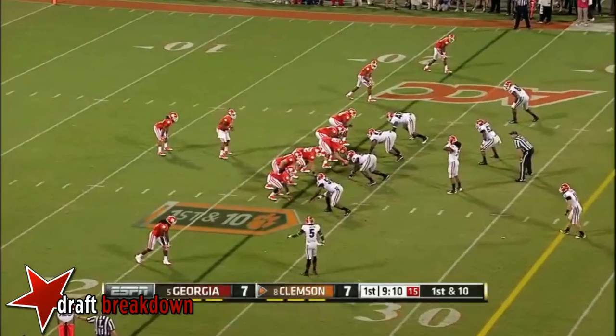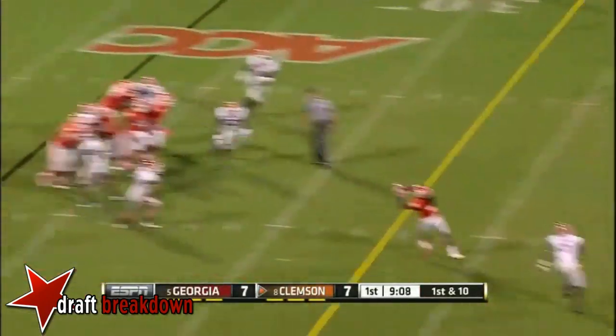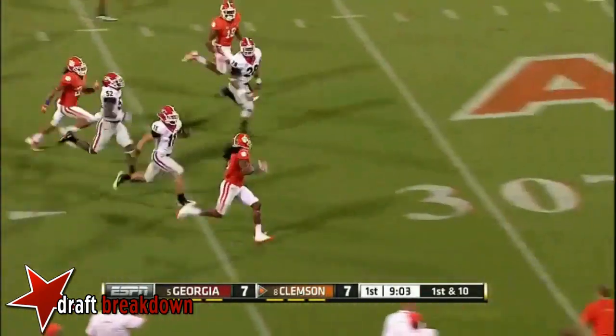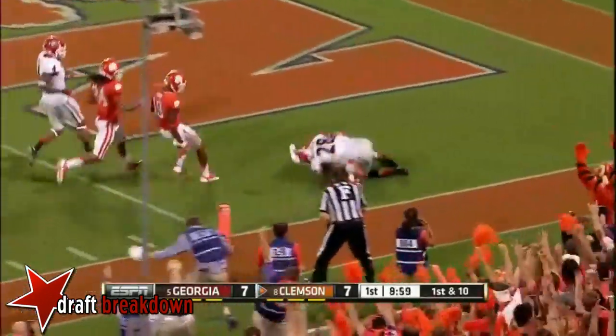Brooks is now your running back for Clemson. Tosh Boyd pulls it away, flips it to Watkins again. Watkins breaks a tackle — great breakout speed — and a foot race. Watkins goes — touchdown!